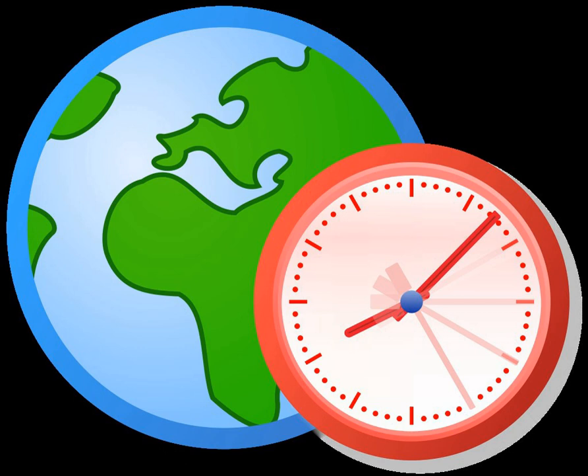Ancient cultures used different approximations for Pi. The Babylonians used 25/8, and the Egyptians used 256/81. Pi is a fundamental constant of nature and architecture. Archimedes discovered that the area of the circle equals the square of its radius times Pi.